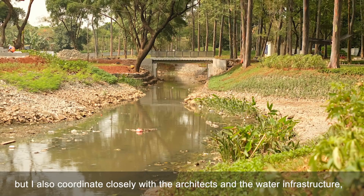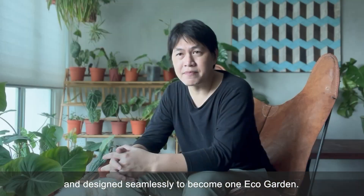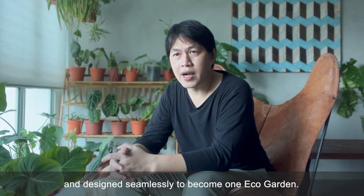I also coordinated closely with the architects and the water infrastructure, because these three aspects have to be coordinated and designed seamlessly to become one eco garden.